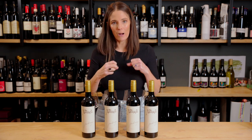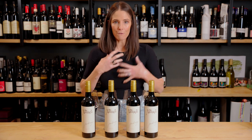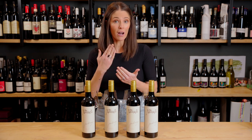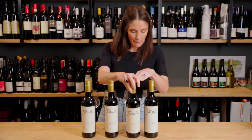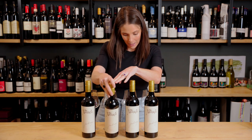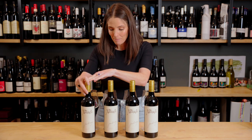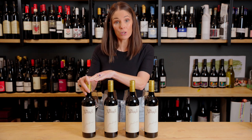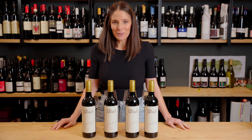These are not high alcohol wines. These are big wines — the Armagh is a big, meaty, full-bodied, complex, exciting wine — but it is not a high alcohol wine. We've got 14.2% from 2016, 13.8% from 2017 (a cool vintage), 13.6% from 2018, and 14.1% from the warm 2019 vintage. These are really very balanced and elegant wines. Let's have a look.